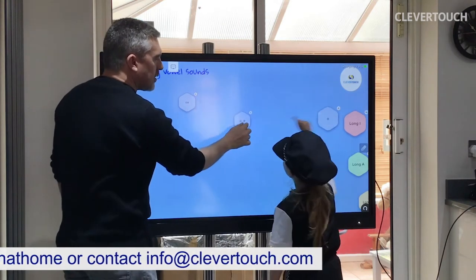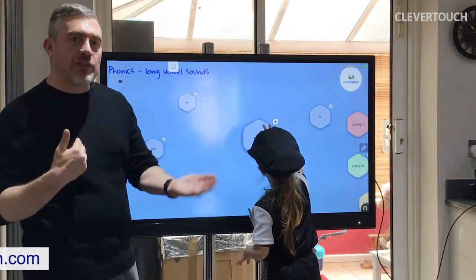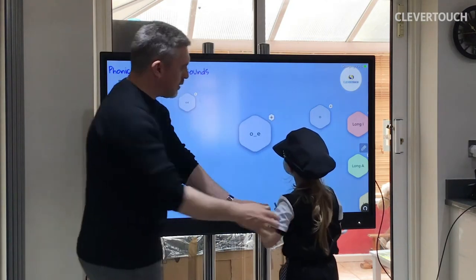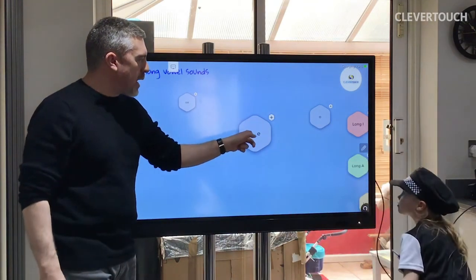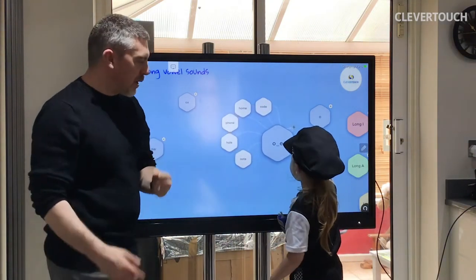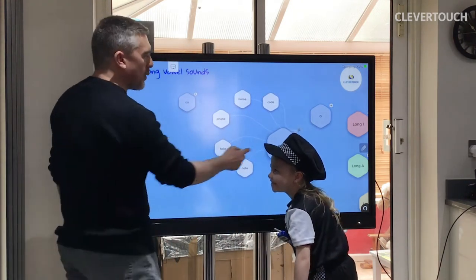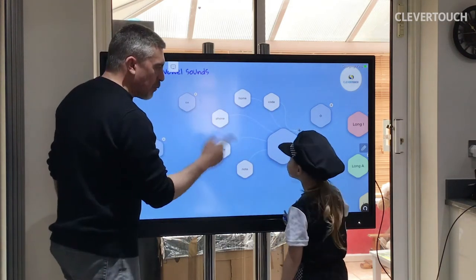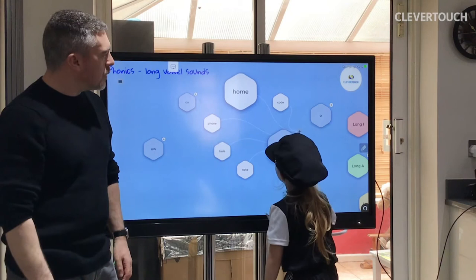Now the split digraph way — all of the long vowel sounds have a split digraph way of making a long sound. That is where this magic E reaches around the letter that gets in the way and stretches that vowel into its long sound. It's a bit like reaching around and making it go 'oh'! So here we have some O words. Home. Good girl.